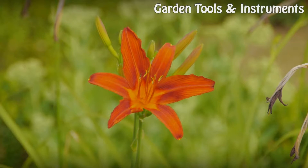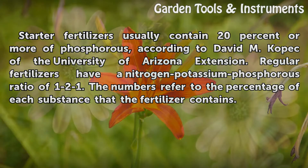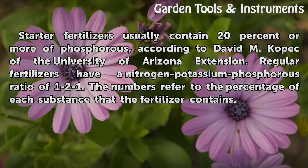Composition. Starter fertilizers usually contain 20% or more of phosphorus, according to David M. Copic of the University of Arizona Extension. Regular fertilizers have a nitrogen-potassium-phosphorus ratio of 1 to 1. The numbers refer to the percentage of each substance that the fertilizer contains.